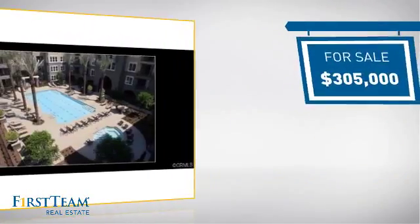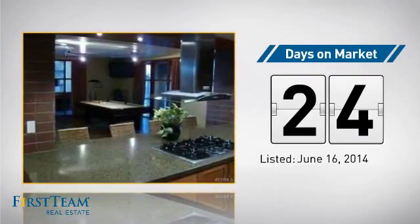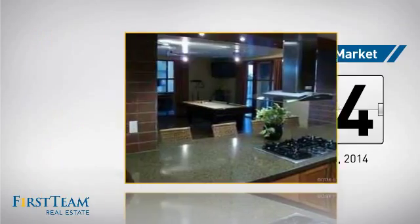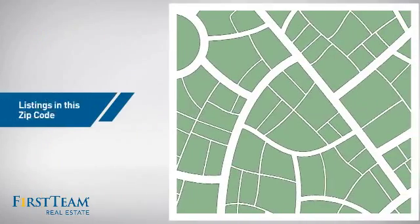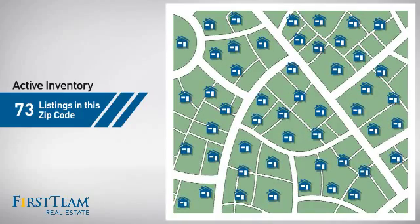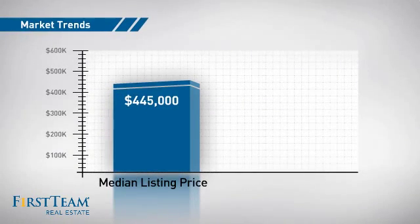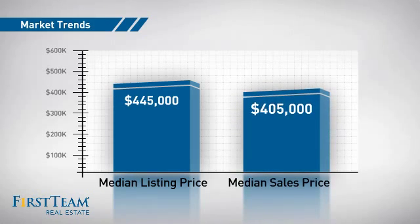Currently listed at just over $300,000, it's been on the market since June. Wondering how it stacks up against the competition? There are now just over 70 homes on the market within this zip code, with a median list price of just under $450,000 and a median sale price of just over $400,000.